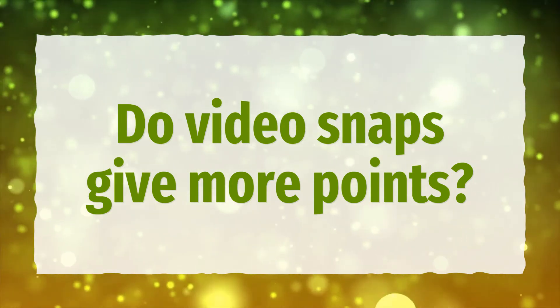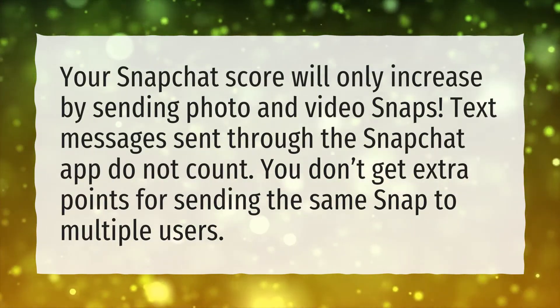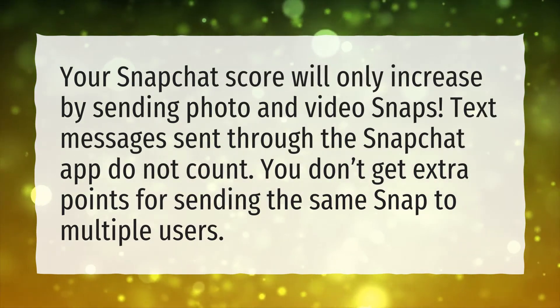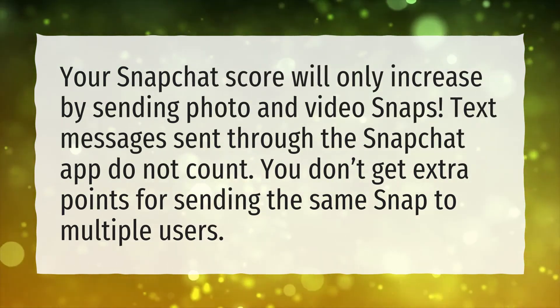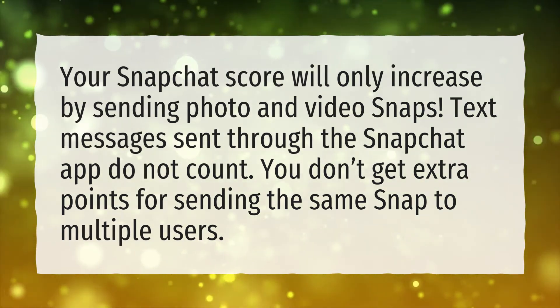Do video snaps give more points? Your Snapchat score will only increase by sending photo and video snaps. Text messages sent through the Snapchat app do not count. You don't get extra points for sending the same snap to multiple users.